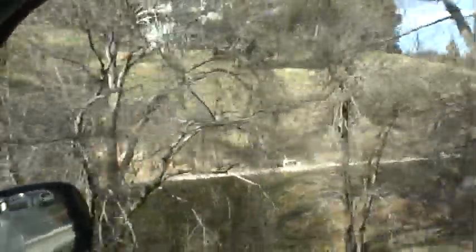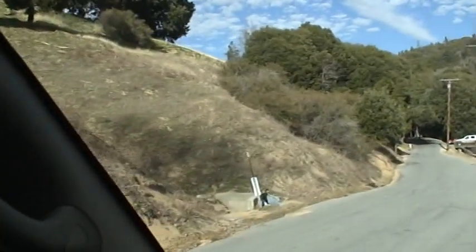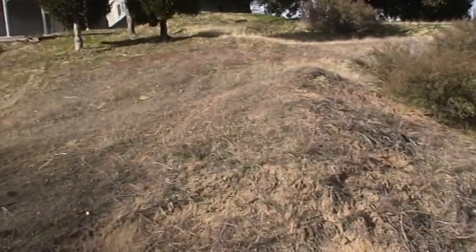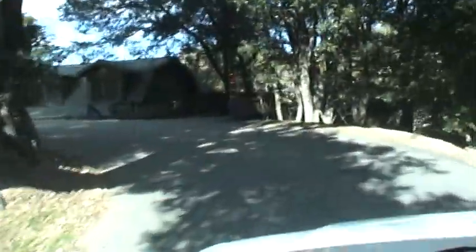Lots 36 and 37 — we're coming up on them right now. Right here are lots 36 and 37 on the left-hand side. There's a lot of dirt to move, but it's view property and that's what people work with here on the mountain. They cut in, and I'll show you an example of how that's done. It's a beautiful home here. You'll notice all these properties on the left-hand side are cut.